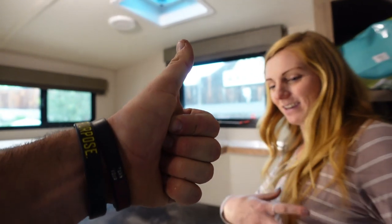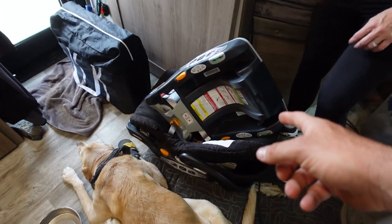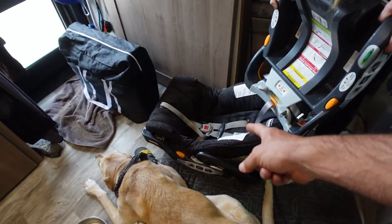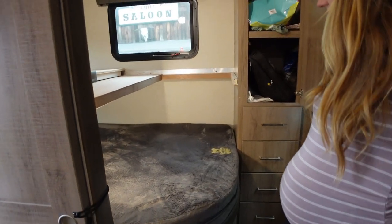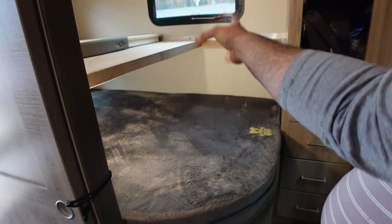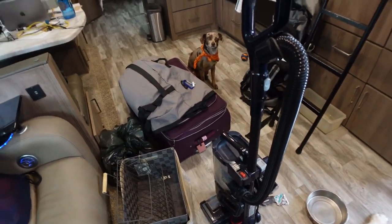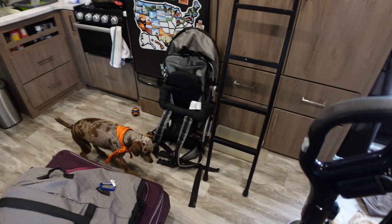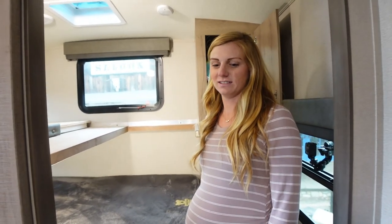Right here we have items that need to go where they belong: car seat and bases — one base goes in the Jeep, one car seat and base in the Ram. The bassinet we might put in the bedroom — still undecided. The top bunk is going to be for totes and bins. We need to get rid of this mess, then bring in all the stuff from the registry.